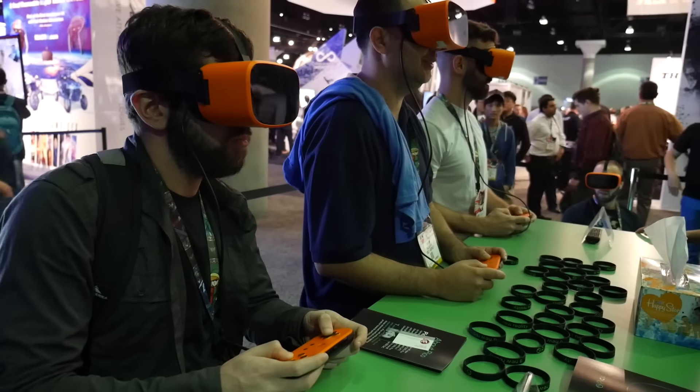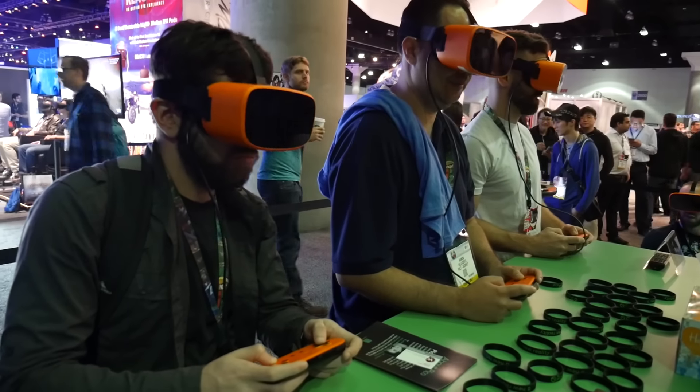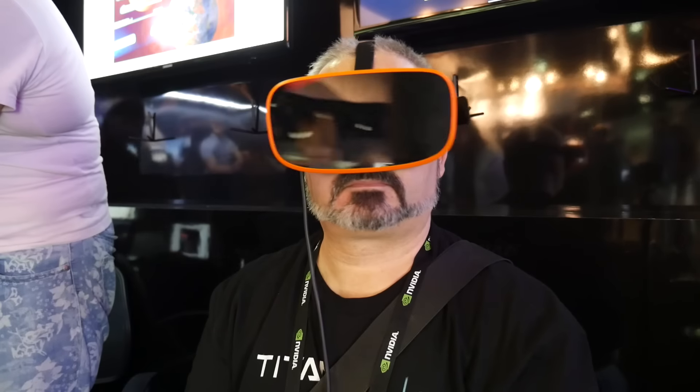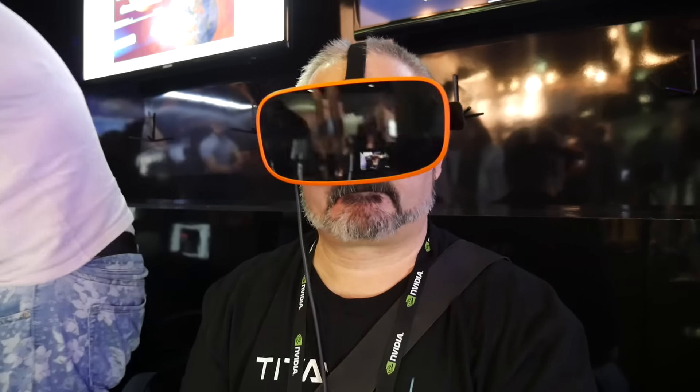Here's the thing — what I thought were two similar units, one a presumably Android-based standalone device and one a PC-based headset, are in fact one and the same, which is a bit clever really.